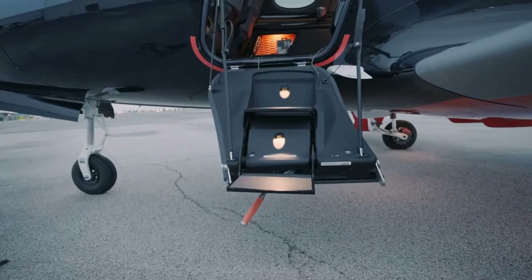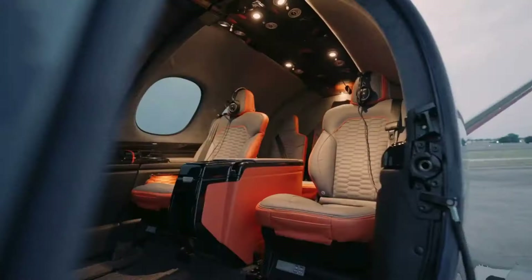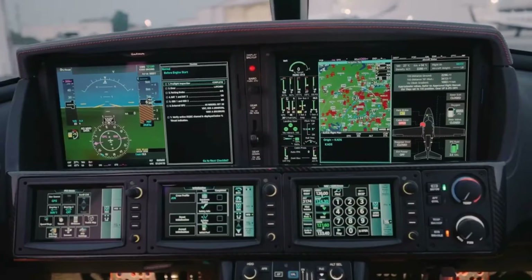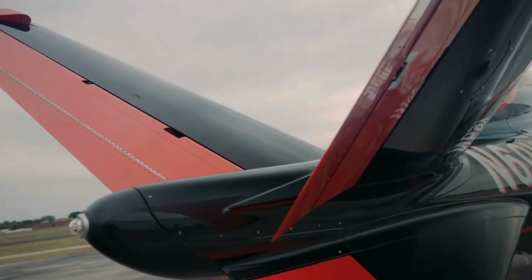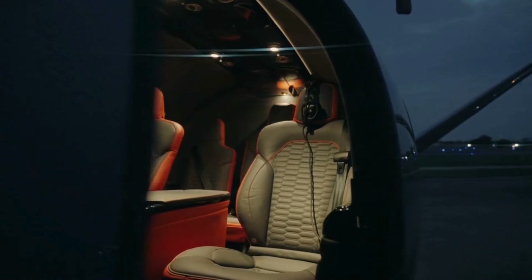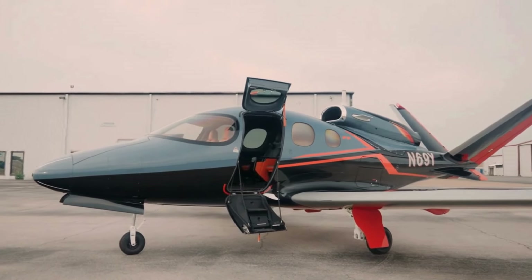This aircraft seats up to five adults and two children, emphasizing a cabin optimized for comfort with large windows and a quiet interior. One of the Vision Jet's most talked-about features is its Cirrus Airframe Parachute System (CAPS), which can deploy in emergencies, enhancing safety for passengers. Recently, the Vision Jet G2 Plus model has made strides in improved climb performance, connectivity, and quieter operation. The cockpit includes a Garmin Perspective Touch Plus avionics system, providing pilots with advanced navigation and simplified control.